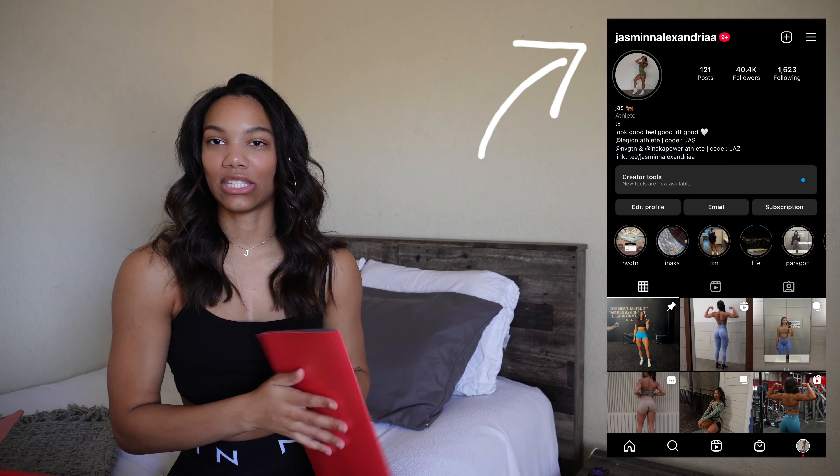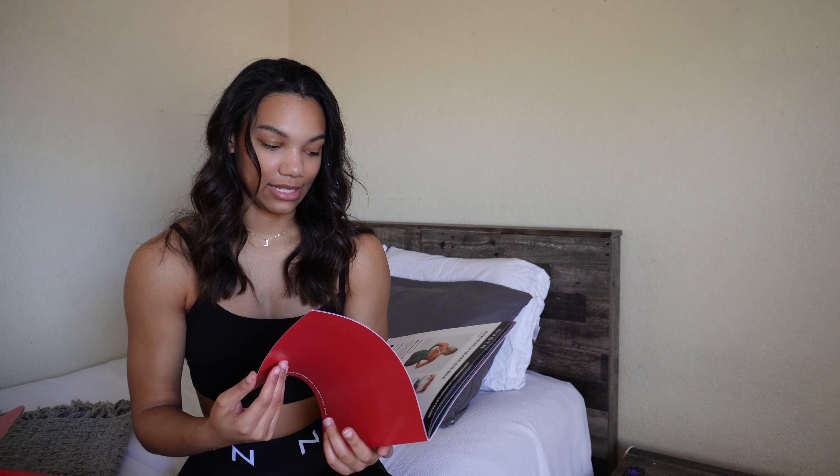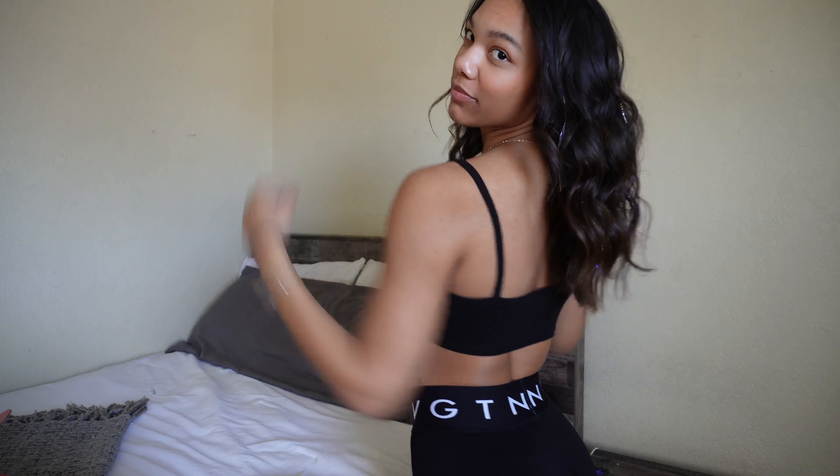That is all I have for this try-on haul video — I hope you guys liked it and enjoyed it. Make sure to leave a comment of the item you want most from this launch. Set a timer, set an alarm, and pick out your items prior to the launch because items go pretty quick, especially the new ones. If you do use my code, make sure to let me know so I can thank you guys. Bye!